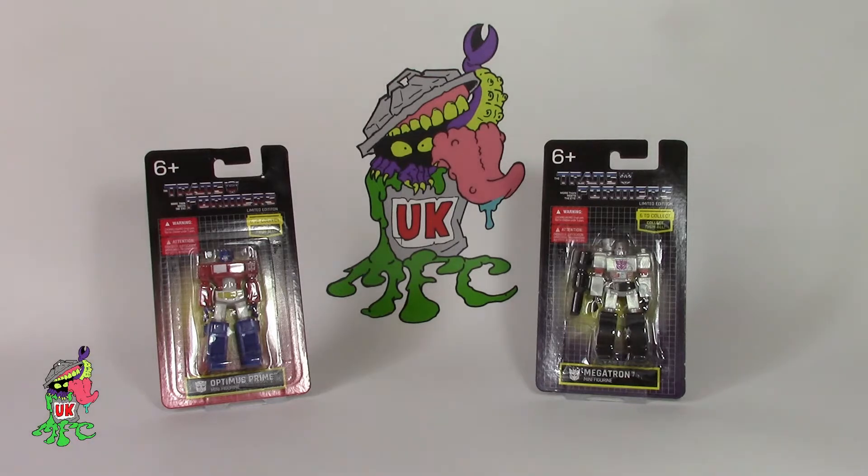Hello everyone and welcome to the UK Minifigure Collectors YouTube channel, the only channel that specialises in minifigures.